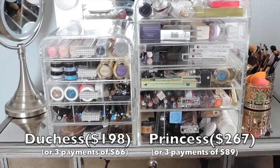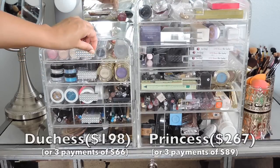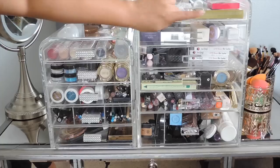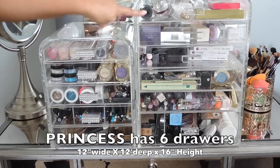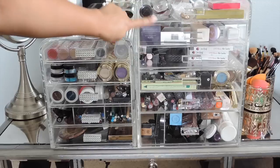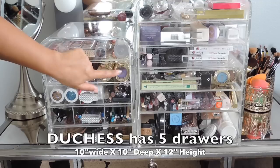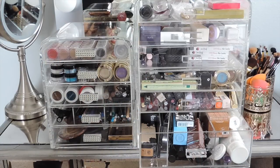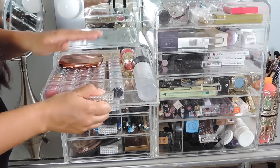Here's an overview of the two eDivas. The Duchess is to the left and the Princess is to the right. Mine has jewels on it — it's a ribbon tape from Michaels — but when you get yours it won't be bejeweled, just the clean look. The Princess on the right has six drawers: five drawers plus one huge one on the bottom. The size difference between the Duchess and the Princess is quite significant. The Duchess has five drawers, and the biggest difference between both of them is that large bottom drawer.